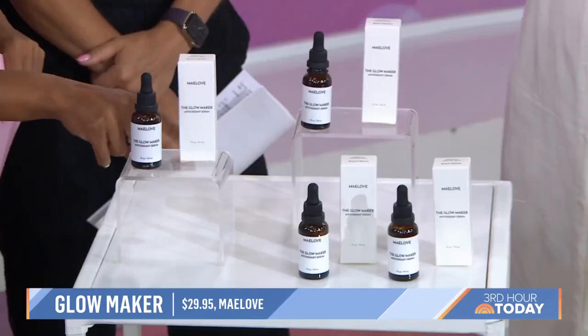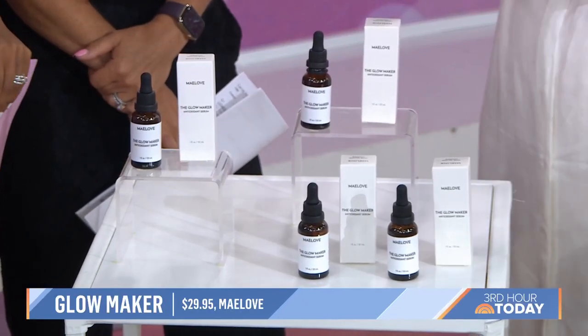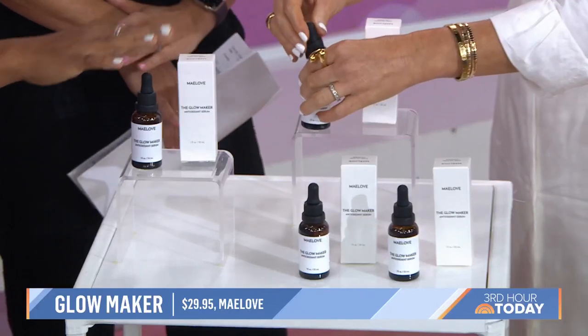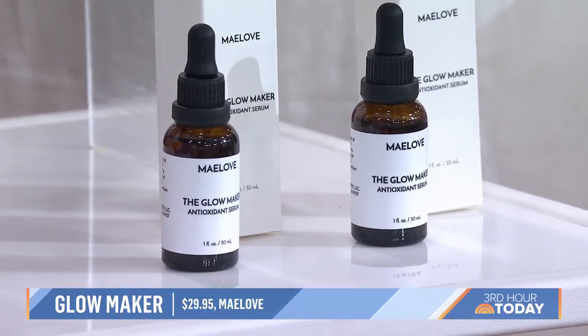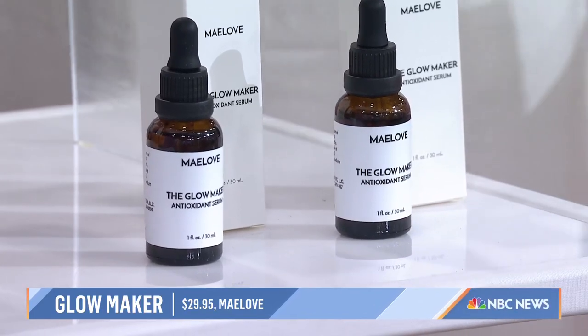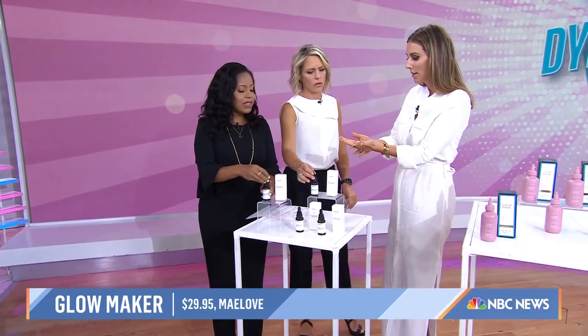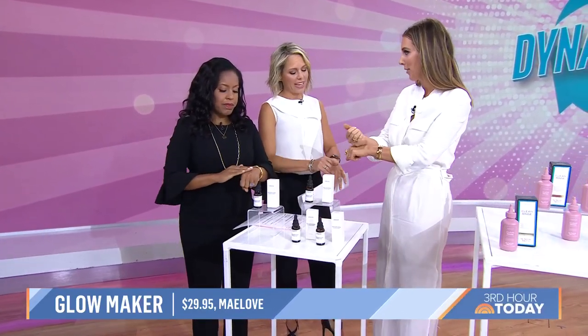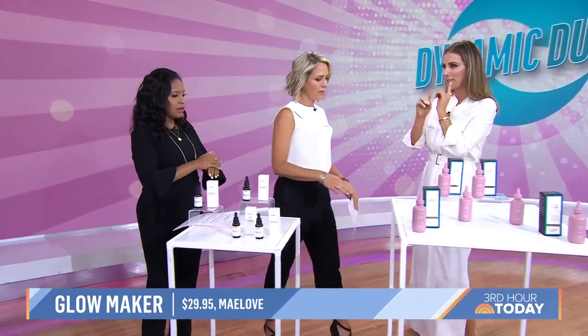I use vitamin C a lot but I've never used vitamin E. Do I put one on and then the other on top? It's one product — it's all together in a concentrate, radically inexpensive at $29.95. I also recommend putting your serums on the back of your hand versus your palm, because then you're treating the back of your hand as well, and any extra product you can just rub together. Hands show aging so quickly. The Glowmaker is a great product that contains both.